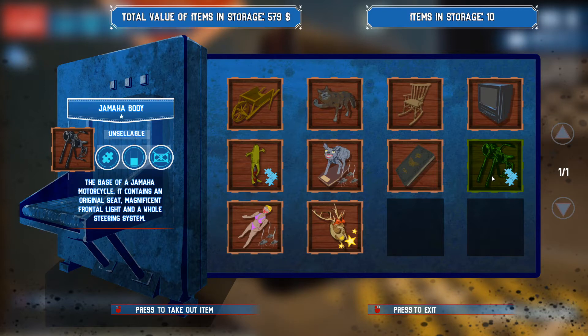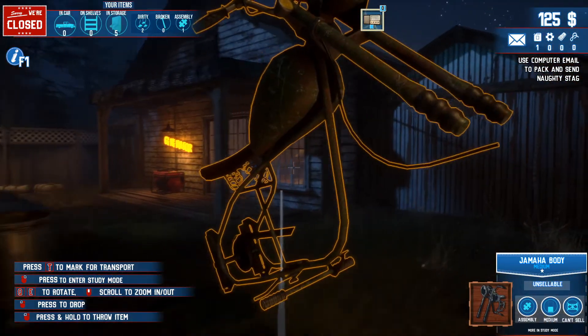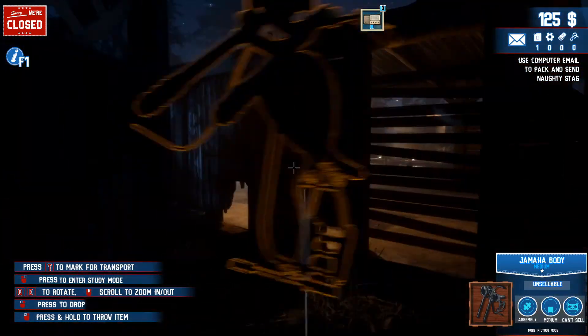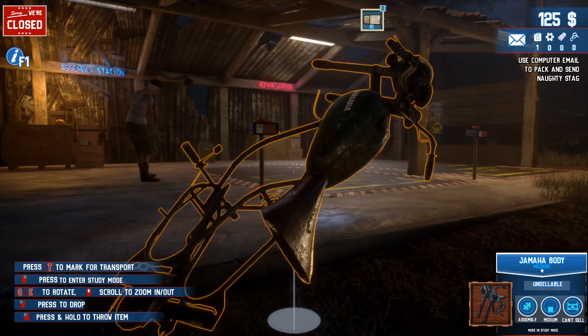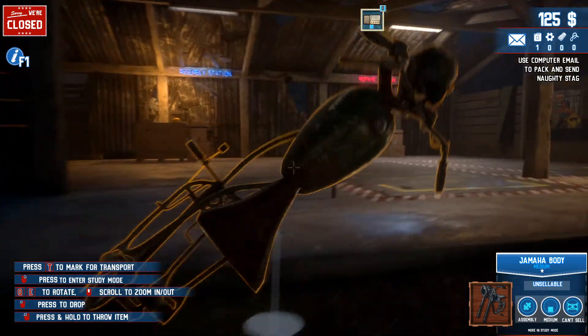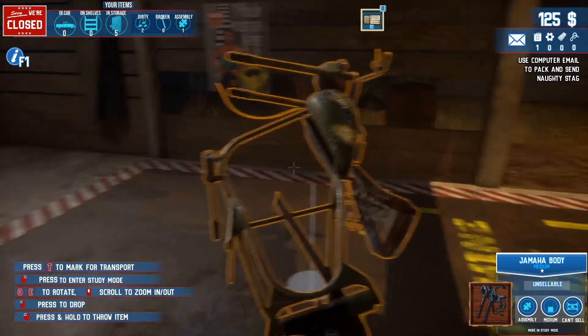Here are some of the finds which we found. Yamaha body - unsellable, unsellable. This we cannot sell - it's the base of a Yamaha motorcycle, it contains an original seat, magnificent frontal light and a whole steering system. Press to take out item - what happens then? So then I have this here. I think we should have a garage or something over here. Where should we place this? Machine slot - we cannot place it here.